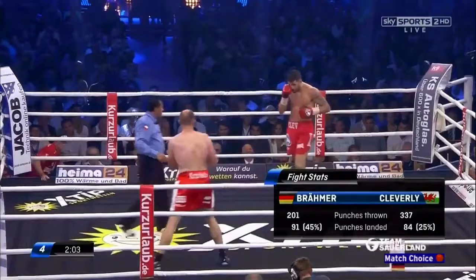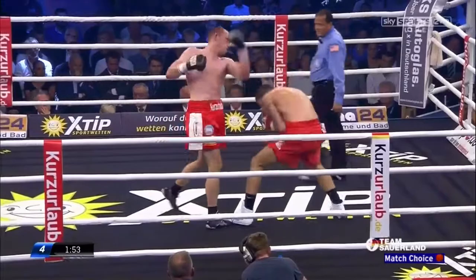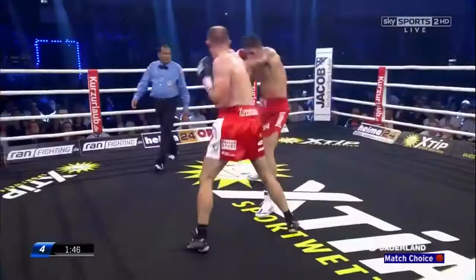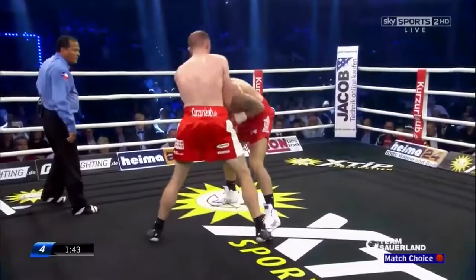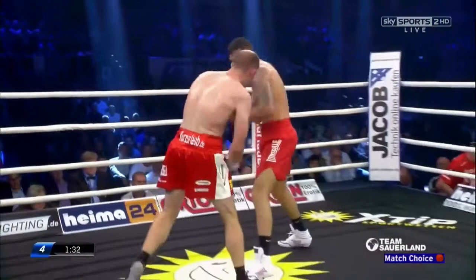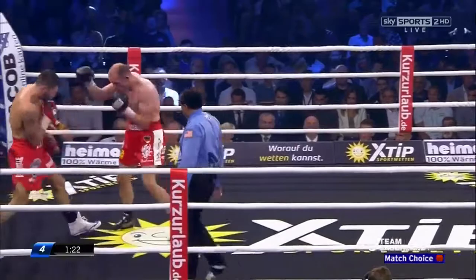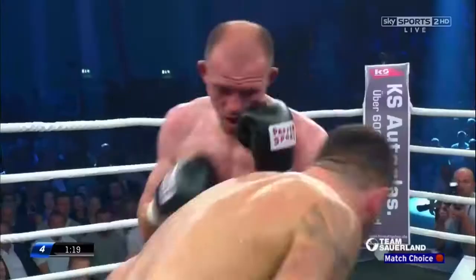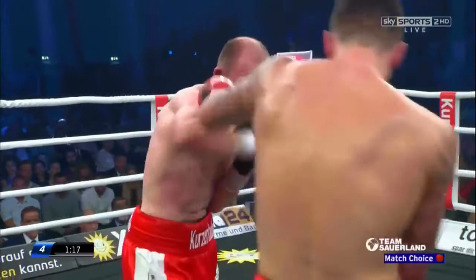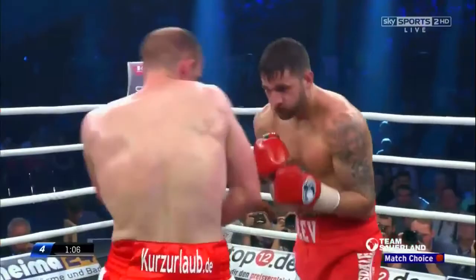Look at the punch stats — 337 thrown by Cleverley, 201 by Bremer. The landed percentage is slightly in favour of Bremer. There's a bit of tape needing sorting out on the glove of the German, giving these two a little break. At ringside you can see Eddie Hearn. Bremer is apparently already training fighters, which is interesting — makes you think he's thinking about a career post-fighting. That makes you wonder what his appetite will be down the stretch when the pace gets gruelling. Cleverley working the body while driving them home — at 37, Bremer is the older man. This type of fight is going to suit Nathan Cleverley as the rounds progress.